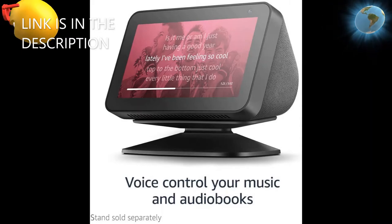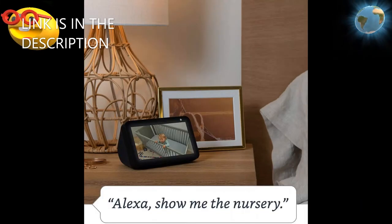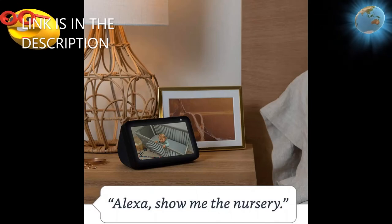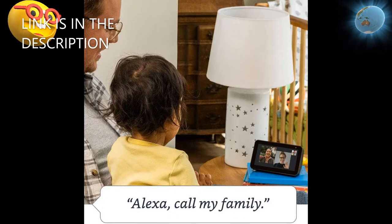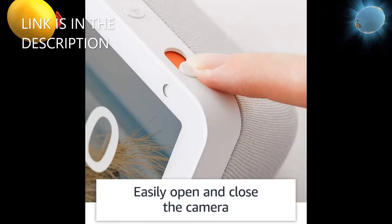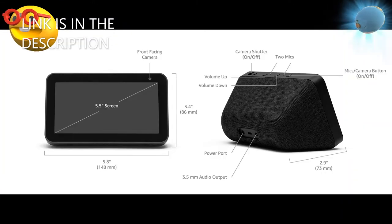Echo Show 5 smart display with Alexa — stay connected with video calling. Available in charcoal and sandstone colors. Includes 3 months Amazon Kids Plus, $4.99, with a $10 Blink Mini and a one-year Food Network Kitchen subscription. Features an adjustable stand. Alexa can show you more on this compact 5.5-inch smart display, ready to help manage your day.